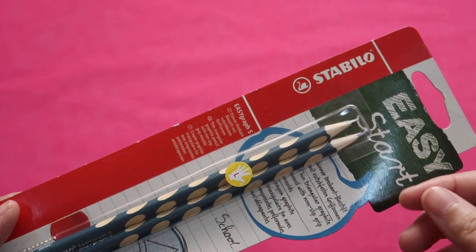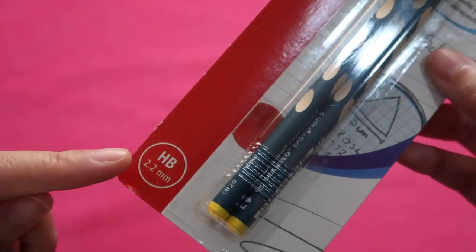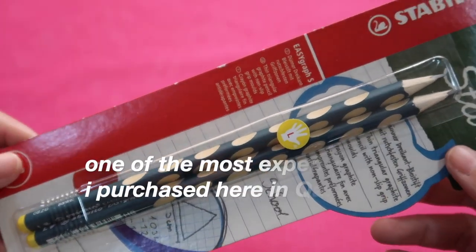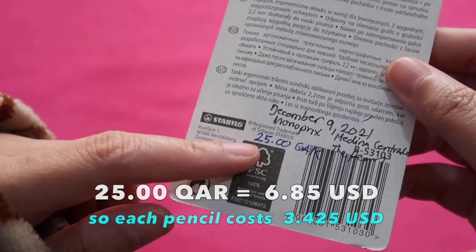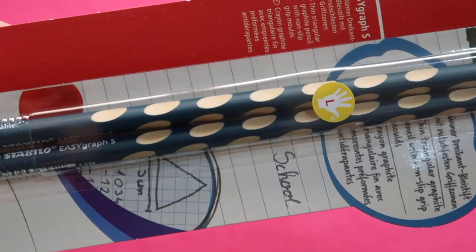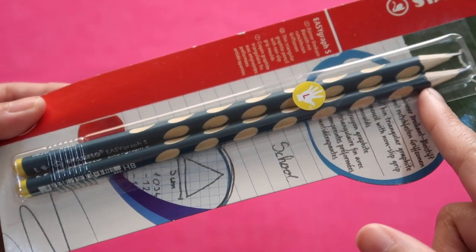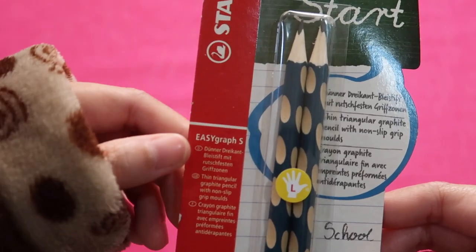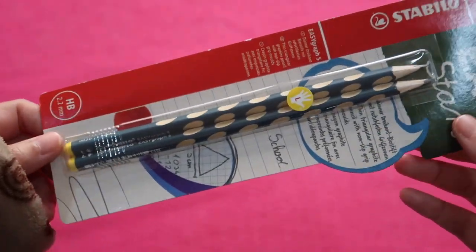These Stabilo Easy Start pencils come with only two pencils in a pack — HB pencil, no eraser, no ferrule. This is one of the most expensive pencils I bought at 25 Qatari riyals, bought at Mono Pre Medina Central at the Pearl Island. It is unique — an ergonomically designed pencil with grooves, pre-sharpened but expensive. I got only one unique pencil from this pack of two.